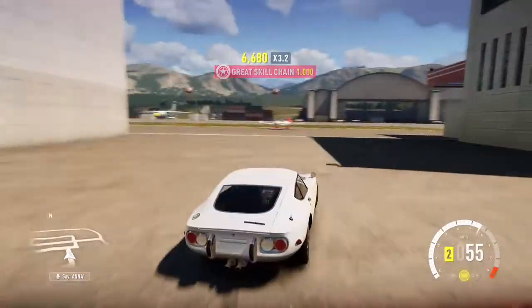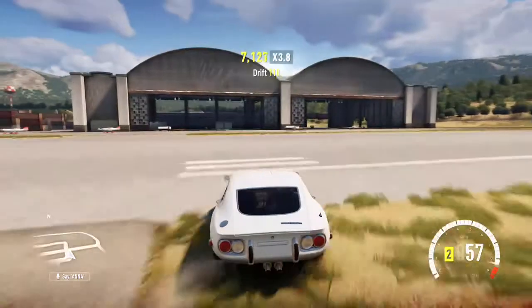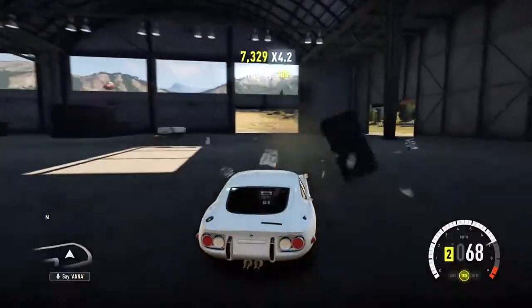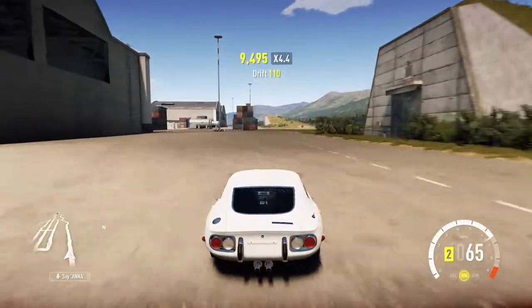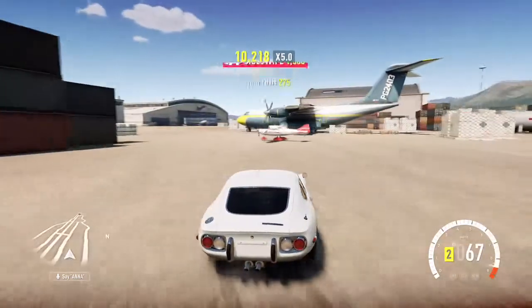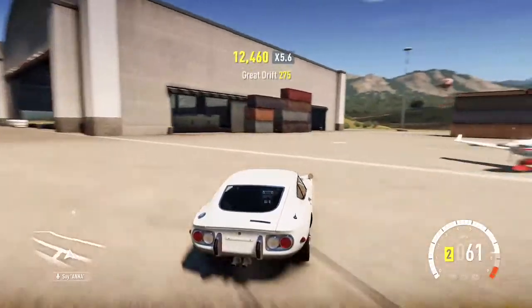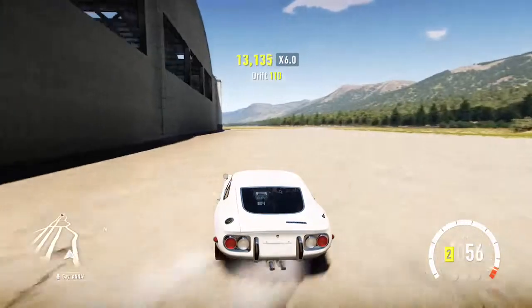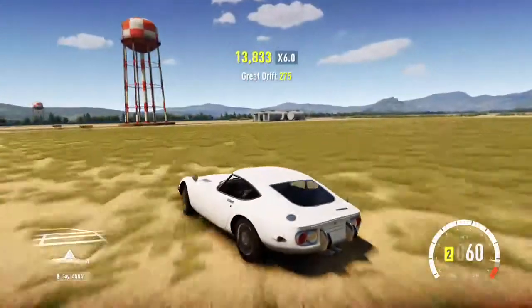It's quite a tail-happy car, to be honest. It's pretty easy to drive as well, and it's fun to drive, which is no surprise.